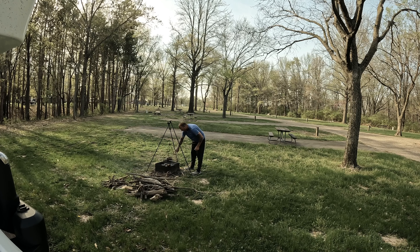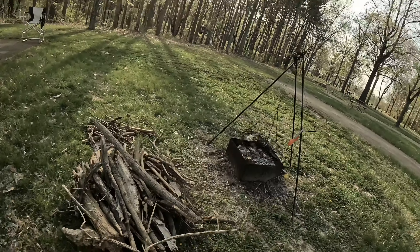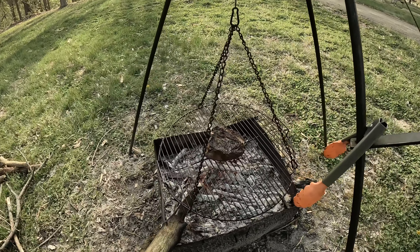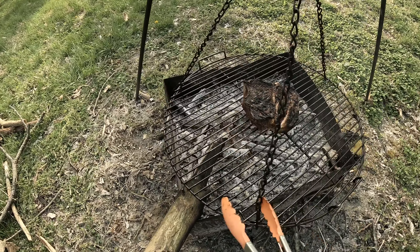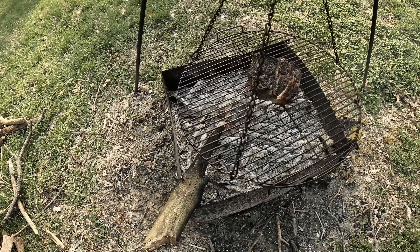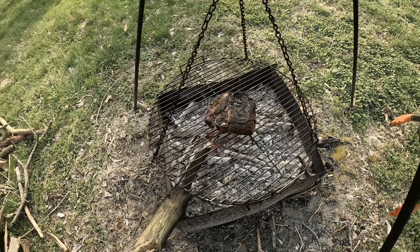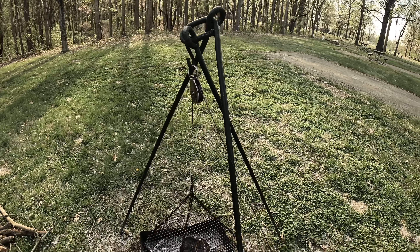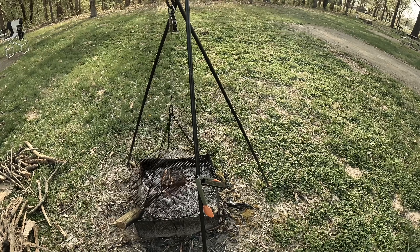Beautiful, beautiful. I should have been paying attention instead of talking. Let's go take a look. Look at that — oh, tell me that is not going to be tasty.